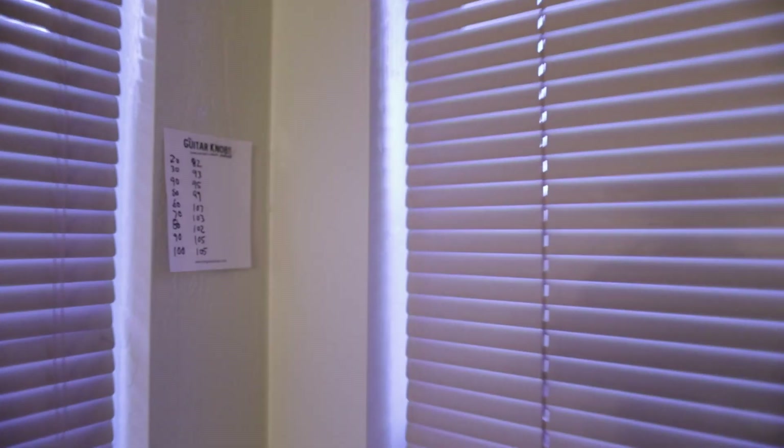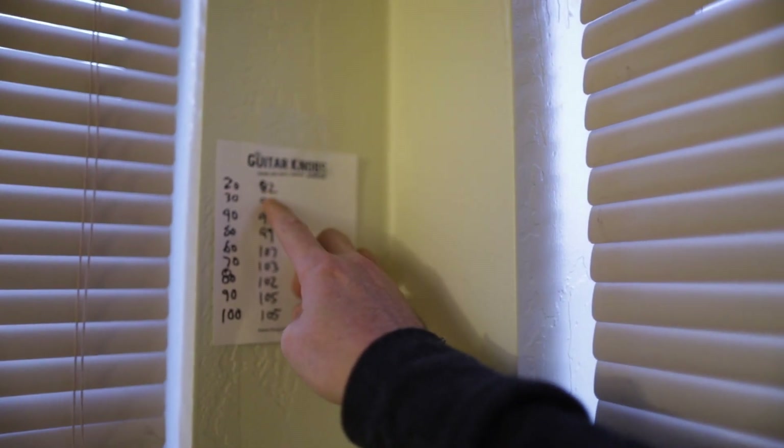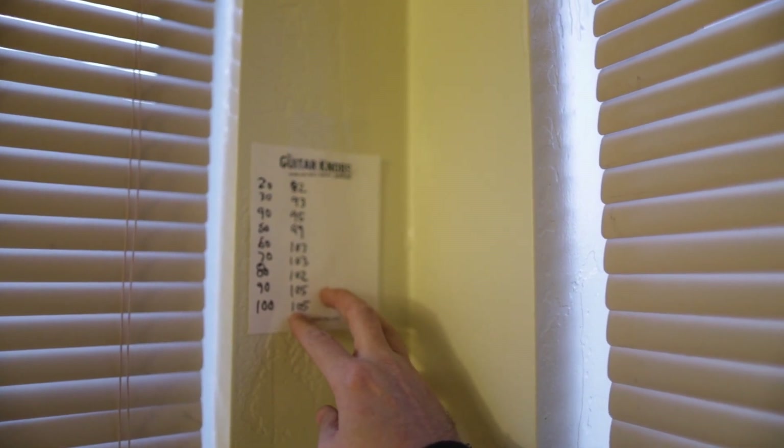We are done with our measurements — we went to all the different corners of the room with the decibel meter, frequencies all the way from 20 Hz to 100 Hz. In this corner where the windows are, here are the readings from 20 Hz up to 100 Hz: 82, 93, 95, 99, 107, 103, 102, 105, 105.